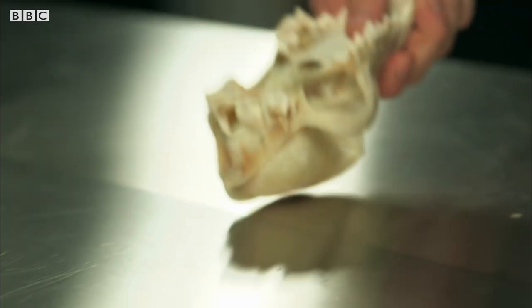We all know that bone is very hard — that's a given. But there's more to bones than that. They're actually what we call a composite material, made up of two very different types of elements that, when combined, make something very, very unique and very, very special.